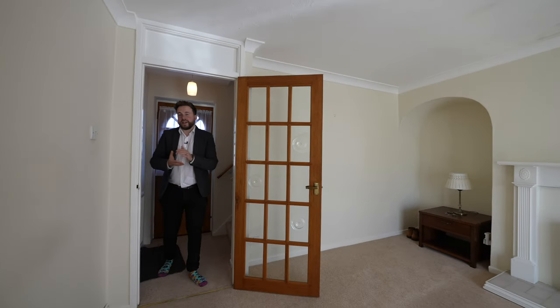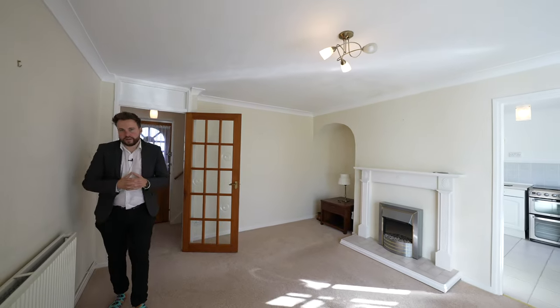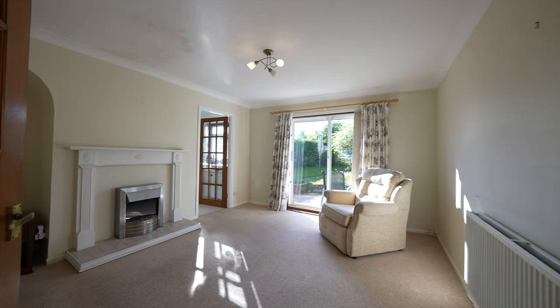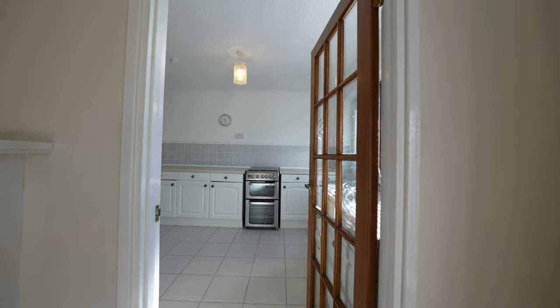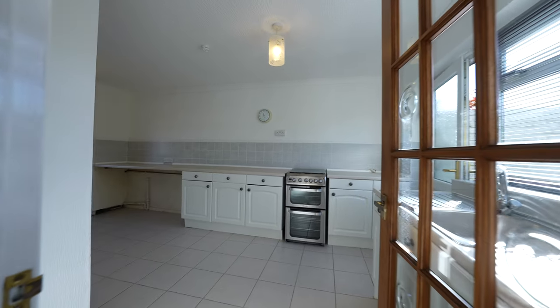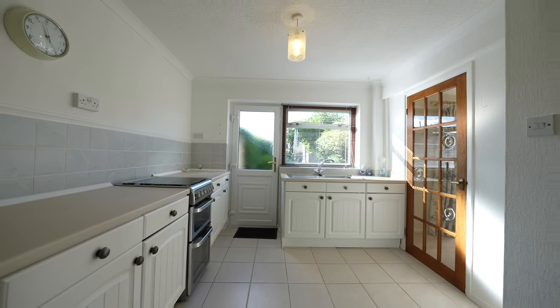Although in need of some cosmetic updating, the property has been well maintained over the years. To the ground floor you first of all have this spacious living room with a set of patio doors leading out to the gardens. A door leads through to the kitchen breakfast room which affords space for a table, with a separate door again leading out to the rear.